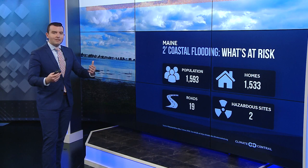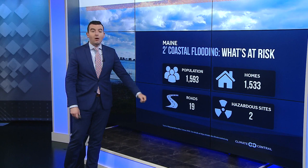One of the reasons these get so much attention is that our sea levels are going up. So even by just a few inches, these tides can occur a little more frequently — it doesn't take as high a naturally occurring tide to cause flooding. And a big reason for that concern is that with coastal flooding, 1,500 Mainers are at risk — 19 roads and 1,500 homes. So there's an economic impact too. Live in the studio this morning, I'm meteorologist Ryan Breton, News Center Maine.